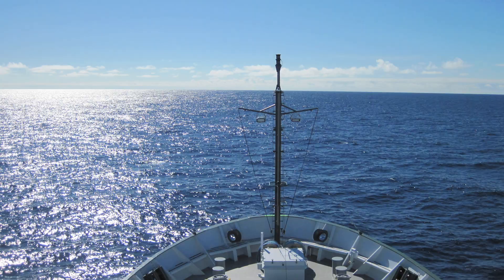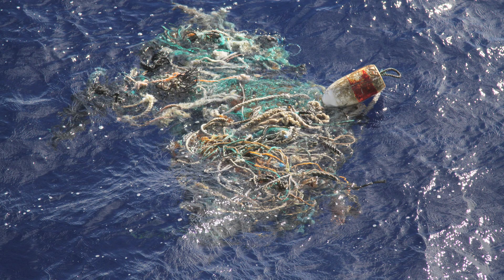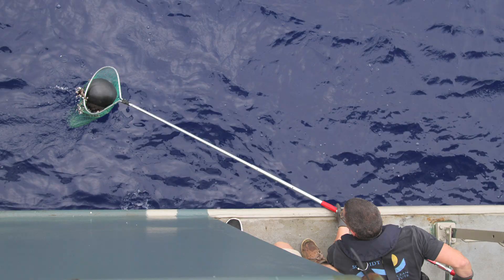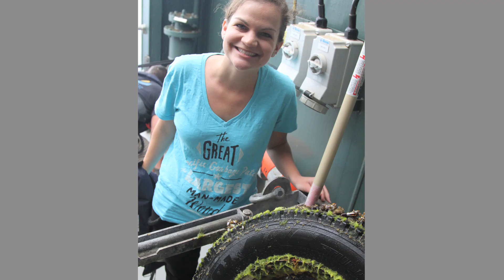I was just actually out there in October sailing from Seattle to Honolulu, and you can very much sail through it. It looks like open ocean, but everywhere you look there are pieces of plastic. There are nets and tires and plastic bottles around. So it's very much a polluted area, but it's not as dense as a lot of people imagine it is.